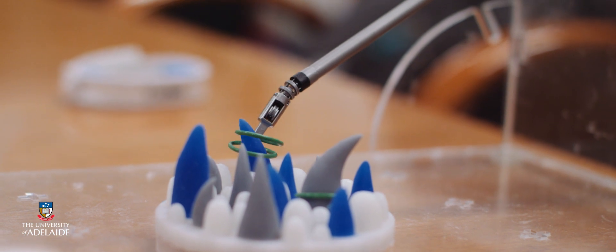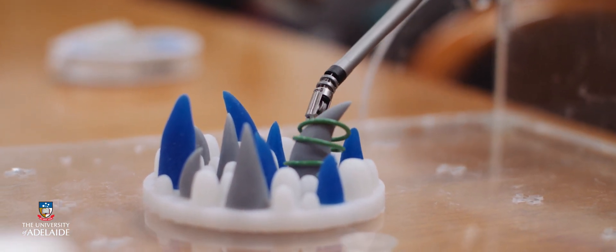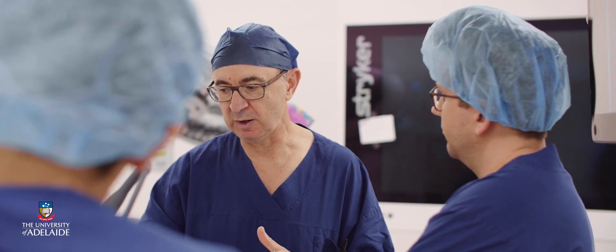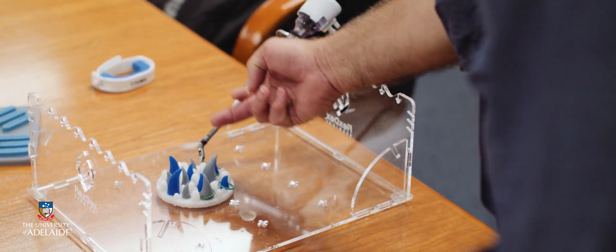Given the online format, the master's course is unique within Australia and New Zealand. It allows students to participate in tutorials each week and gives them the opportunity to fly in both to Adelaide and Melbourne to complete clinical workshops.